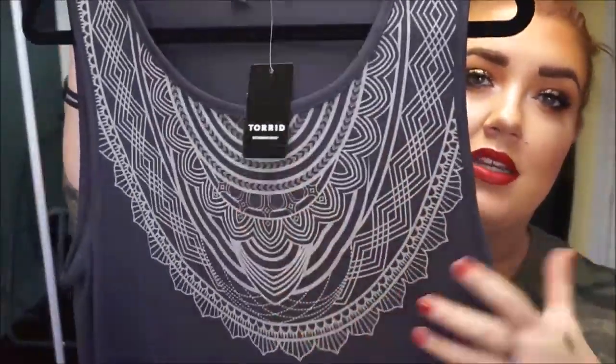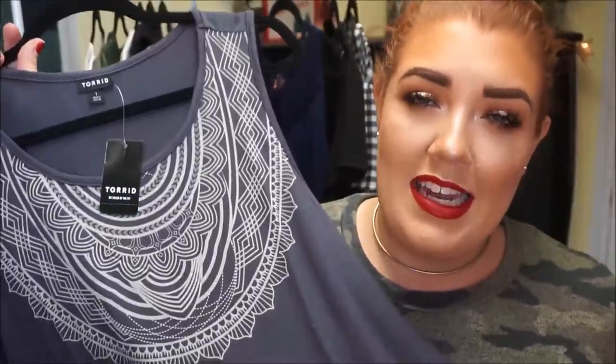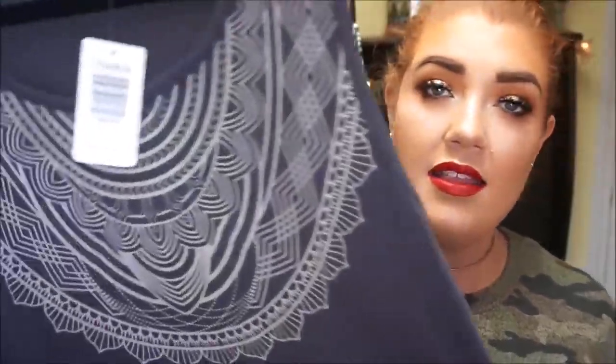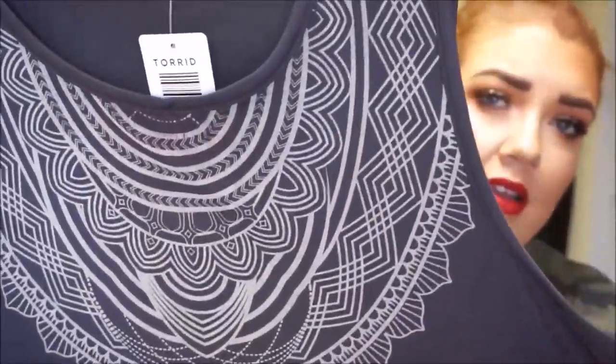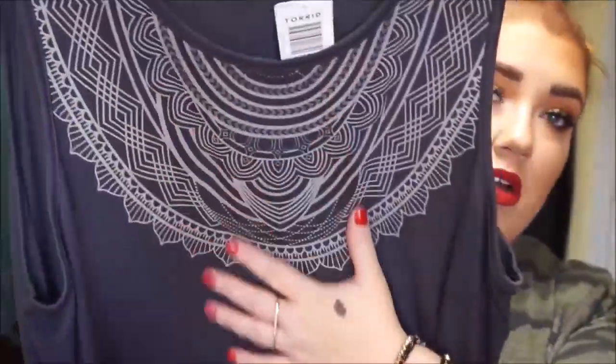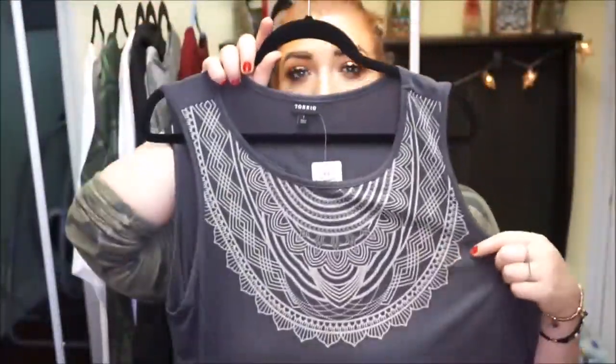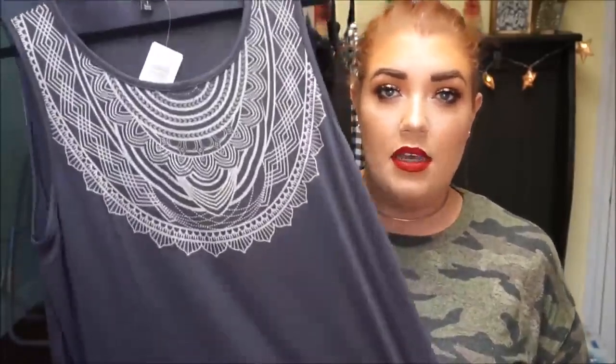Another item I got from Torrid is also a clearance tank top with a really pretty printed neckline in a slate gray coloring. It's an easy piece — there's enough detail that I can throw it underneath a cardigan for work or just dress it down for everyday. I think the detailing on the neckline is so pretty, and the contrast between that and the background color really makes it pop. You don't even need jewelry. I'm just really into pretty basics lately.